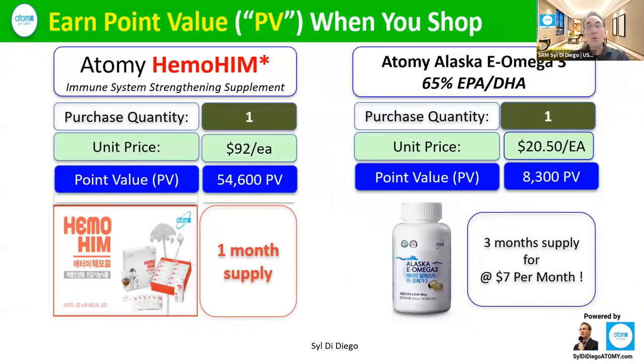And then what happens? When you shop, you can see all the PV — our point values — are automatically applied to your account when you order. For example, when you buy our Alaska E-Omega-3, which is made from small, clean fish with high DHA and EPA levels for your healthy body, it's only $20.50 for a three-month supply. So you're saving money and you're getting that 8,300 PV automatically going into your private account on the online shopping mall.